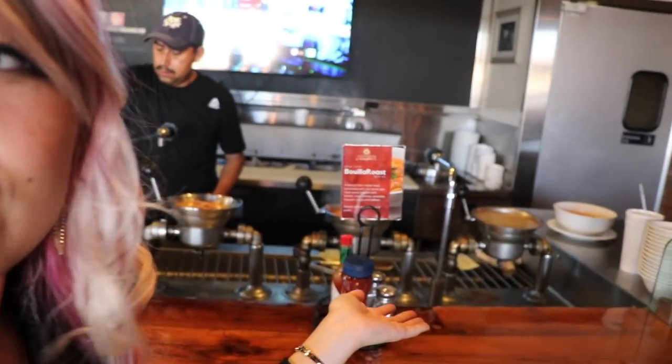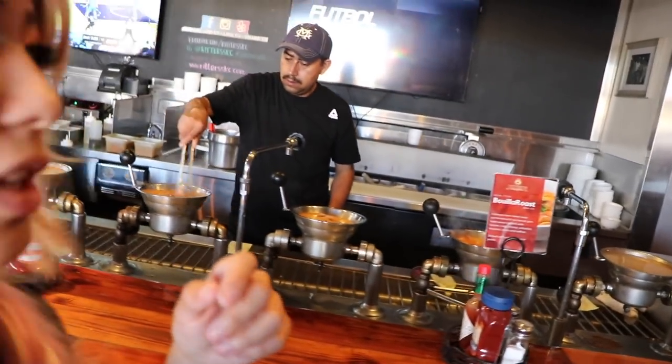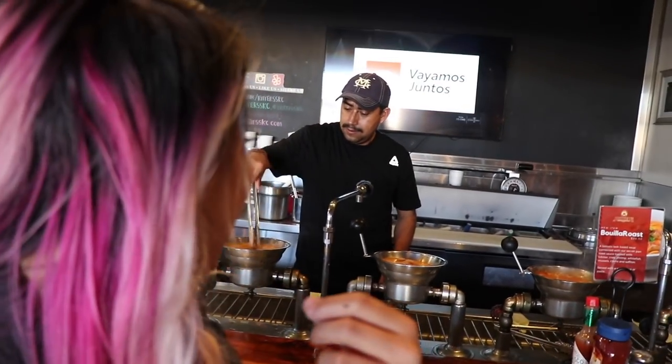Over here in the back we have the steamed kettles going. They told me that with these steamed kettles it makes the food cook faster. It looks really good. The smell, the aroma, it smells so good in here. When I first walked in I was like, oh my god I need to have something.